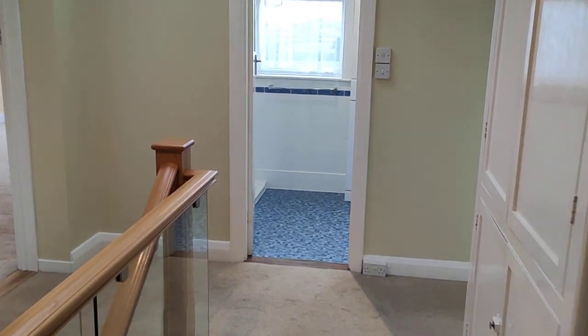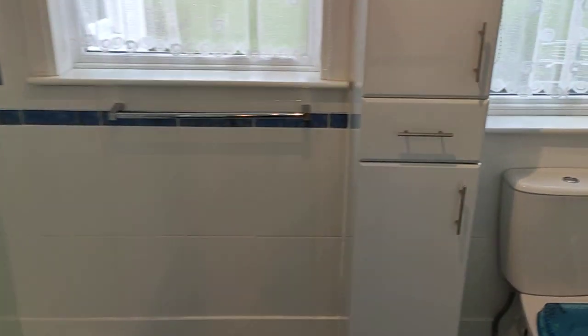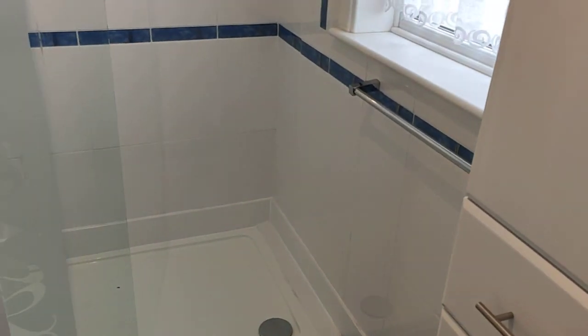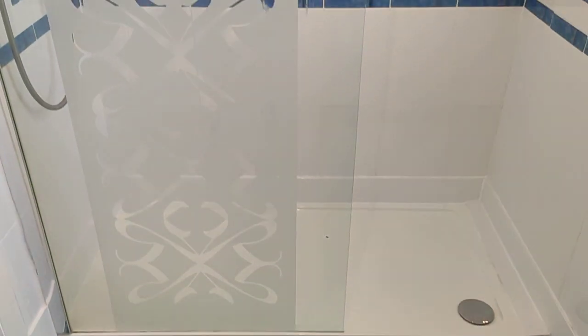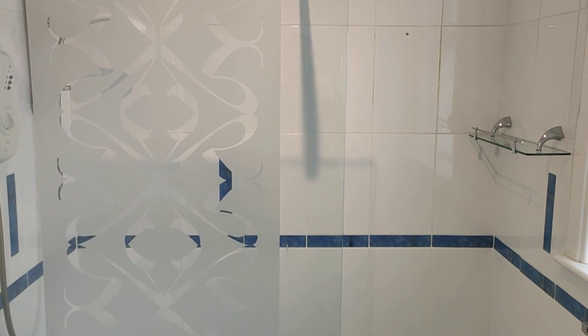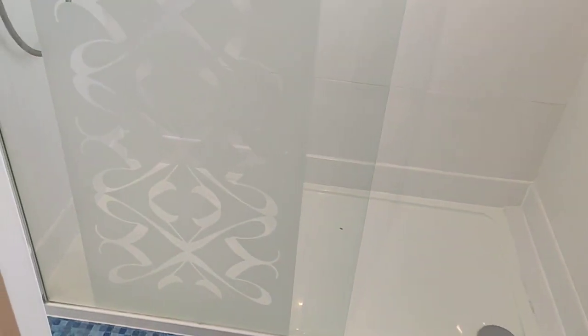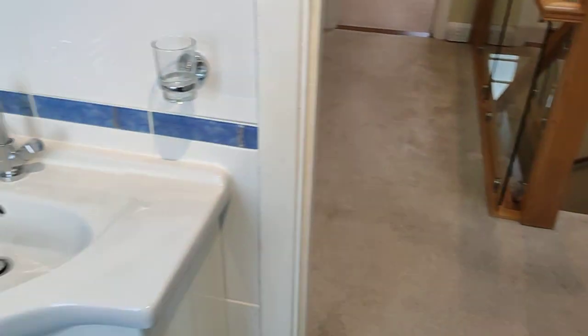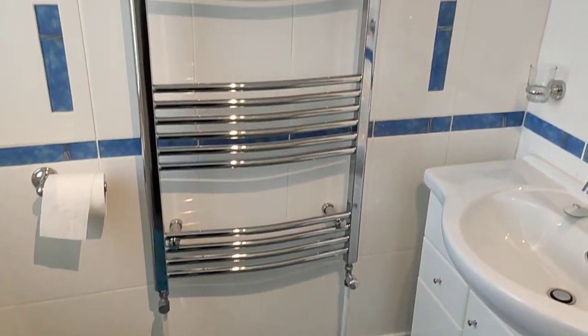And then finally, you've got the main bathroom — so there are three toilets in this property: the downstairs loo, the master en suite, and this. The previous owners took out the bath in favour of a big double shower. Easy to put that bath back in if you wanted to, but quite convenient to have showers these days. Nicely fitted, beautifully tiled, all nice and modern.